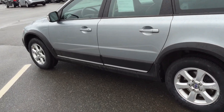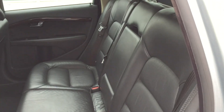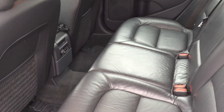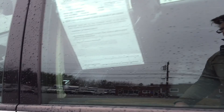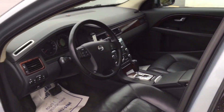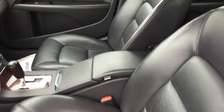We put brand new tires on the vehicle. Look at the interior — just in excellent, excellent condition. Nice wood trim. Front and rear heated seats, as you can see, are just in amazing shape.